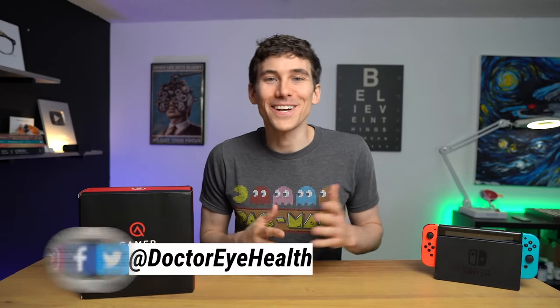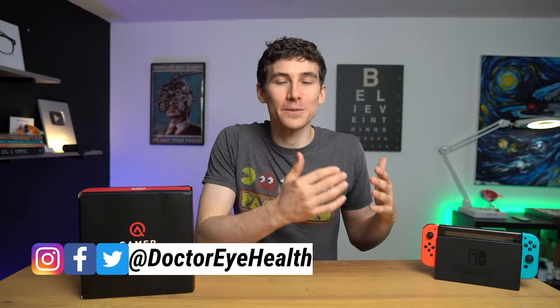Welcome back to the Dr. Eye Health Show. If you're new here, on this channel we help people learn about the eyes and vision, share tips on how to see your best, as well as occasionally going over cool products like these gaming glasses from Gamer Advantage.